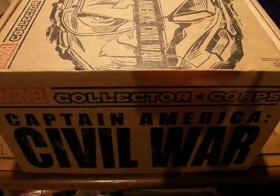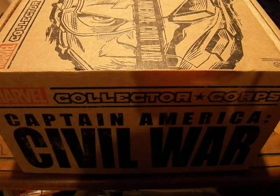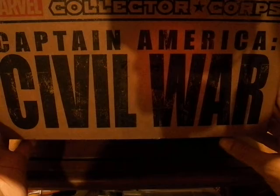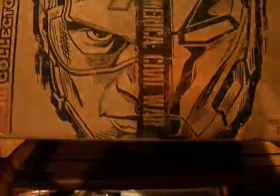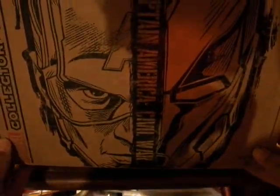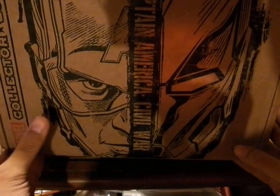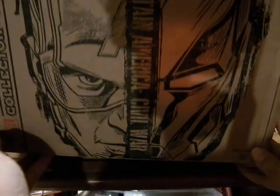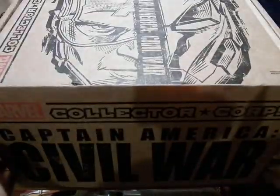Here we have a giant box, which can only mean one thing. This month we have the Marvel Collector's Core and the theme is Captain America Civil War, based on the movie coming out soon. Here we have the split face-off between Captain America and Iron Man. Let's see what this box has for us right now.